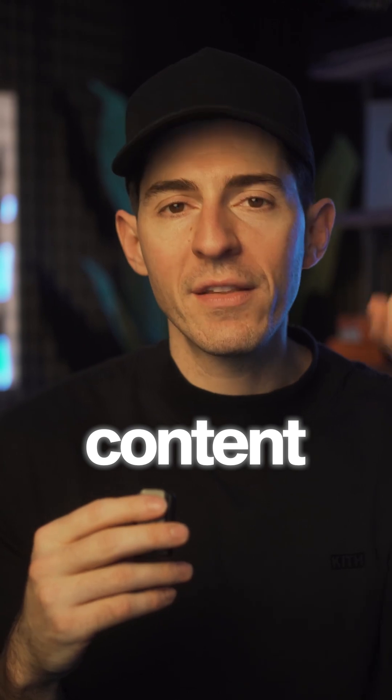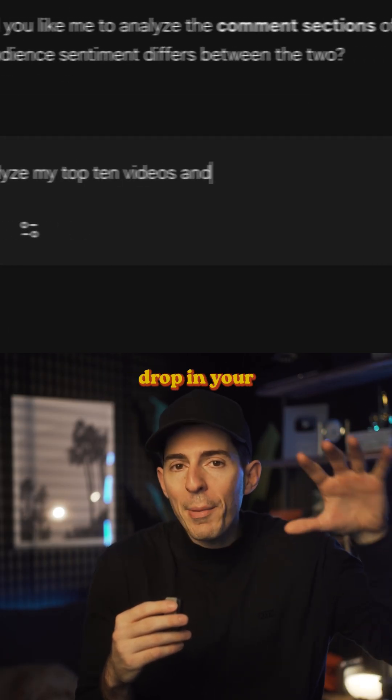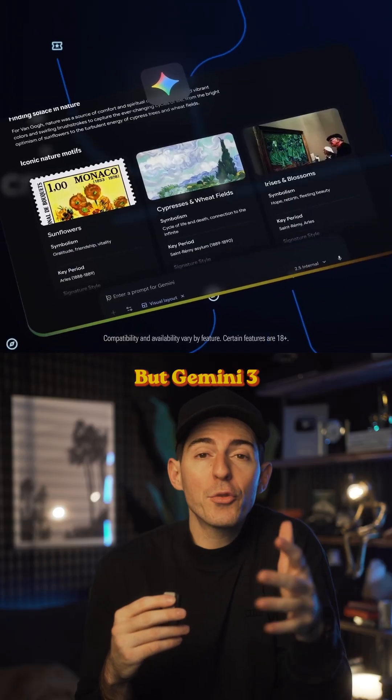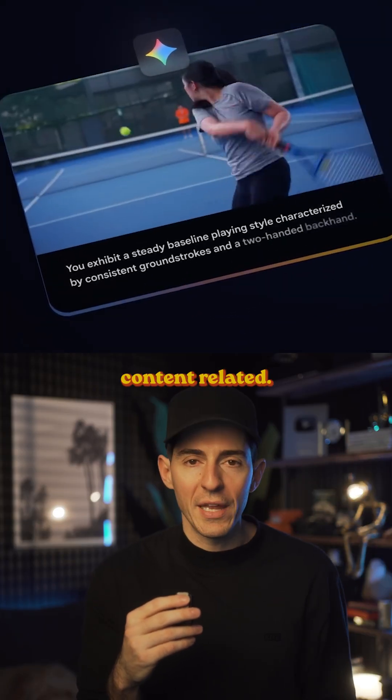What I just went through is one content example, but you could give it your best and worst videos and have it spot the differences. You could also drop in your top 10 videos and have it analyze the winning patterns. The sky's the limit — Gemini 3 just became my go-to AI model for everything content related.